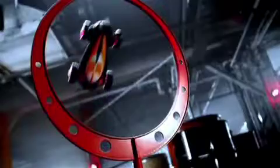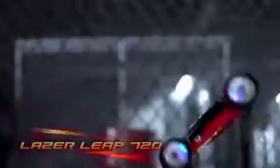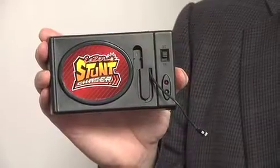Half the challenge, and a lot of the fun, is the way kids will devise tricks and stunts to challenge themselves and their friends. The transmitter takes two AA batteries, and the car has a stand-alone charging unit that uses six AA batteries.